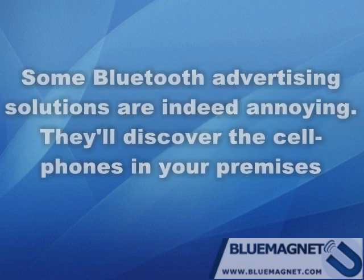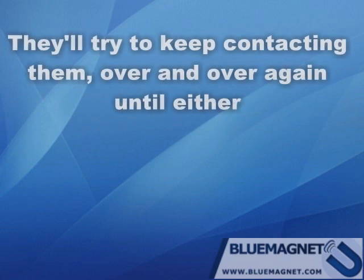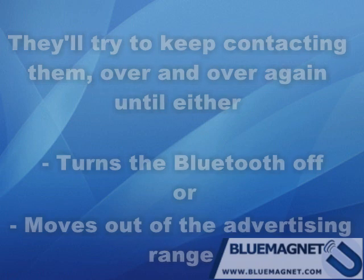You are right — some Bluetooth advertising solutions are indeed annoying. They'll discover the cell phones in your premises and they'll try to keep contacting them over and over again until either the owner of the phone turns Bluetooth off or moves out of the advertising range.